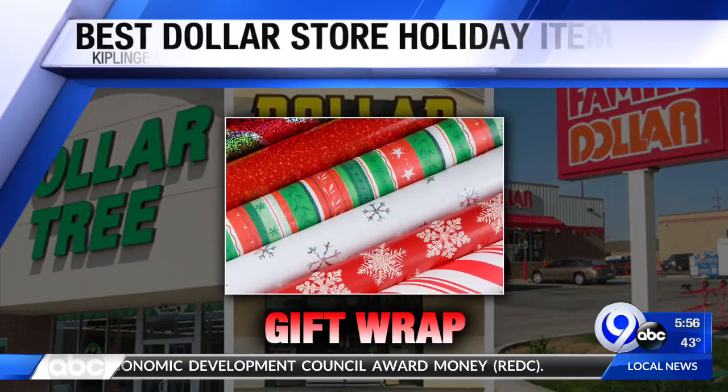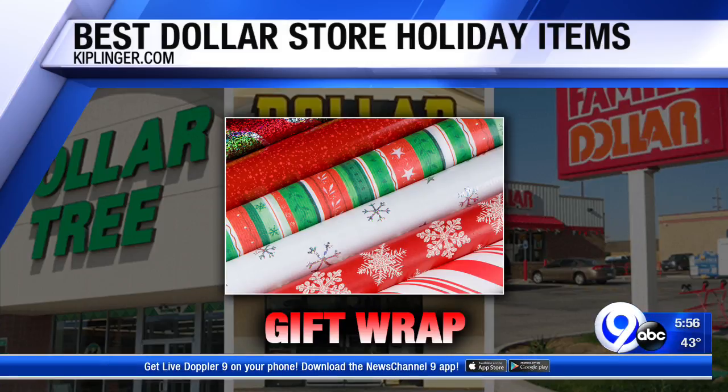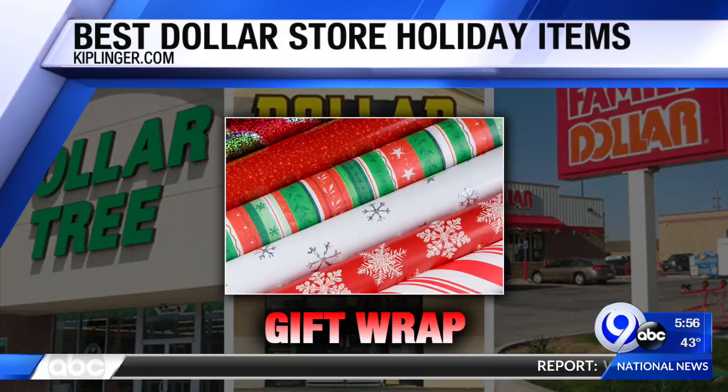Gift wrap: 30-square-foot rolls of wrapping paper in an assortment of seasonal patterns run just a dollar each at the dollar store — that's literally what was picked up yesterday. It's hard to match that price elsewhere ahead of Christmas. And you can get gift bags for a dollar too.